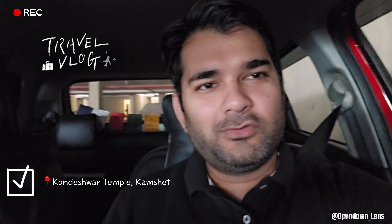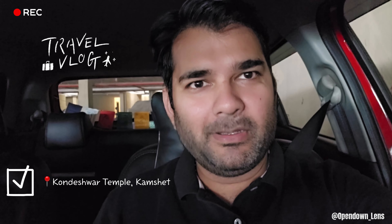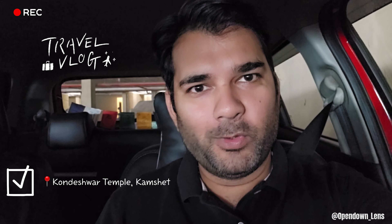Good morning everyone. Today we are going to Kondeshwar Temple, which is Mahadev Ji's temple. It is located in Kamshit, near Pune.